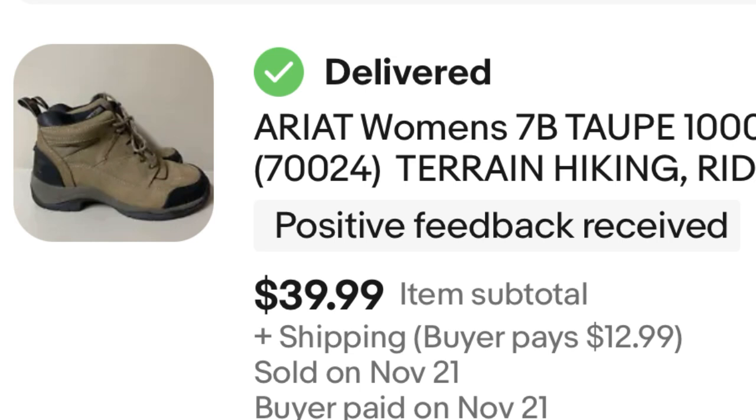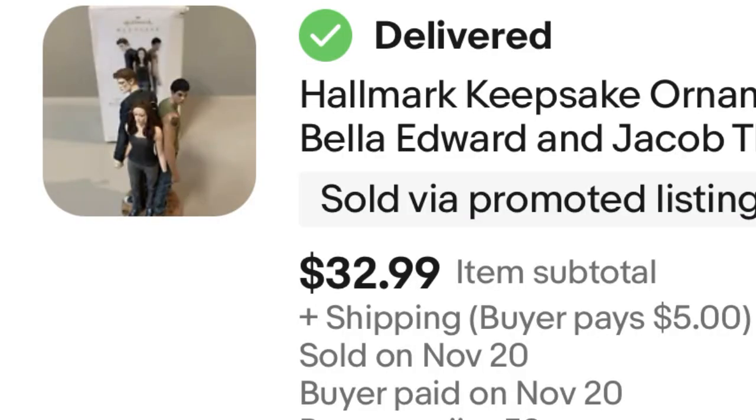Next, I talked about Hallmark Keepsake ornaments a couple of weeks ago — if you haven't seen that video, go check it out. I paid $10 for this ornament and sold it for $32.99, so that is a $23 profit before eBay fees. Twilight ornaments are good to pick up.